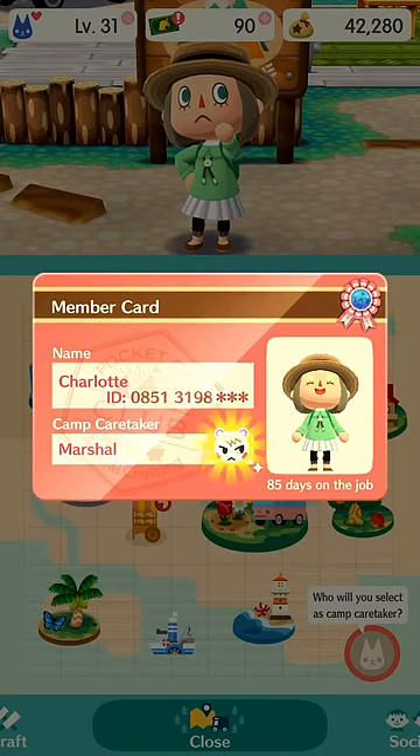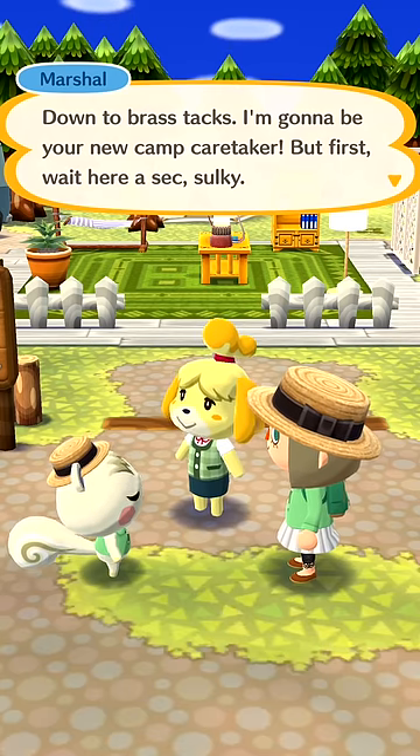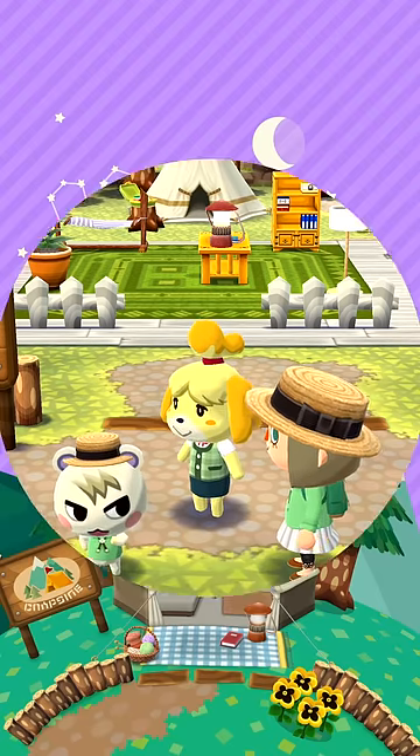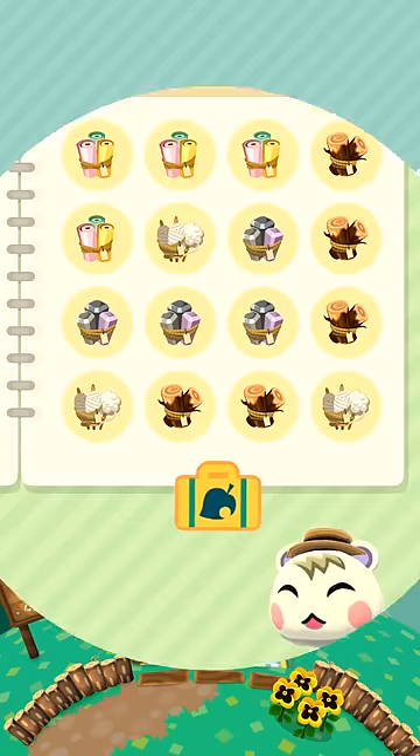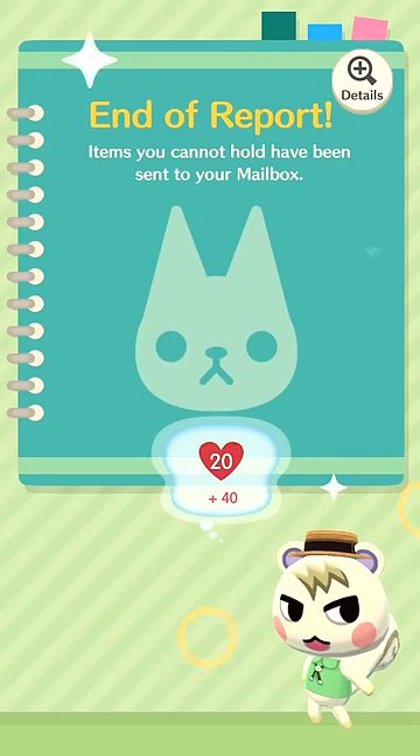Marshall, huh? Great choice! As a camp manager, we know you like to stay busy. Rest assured, while you're away from your campsite, your camp caretaker will help out by fulfilling animal requests. How convenient!